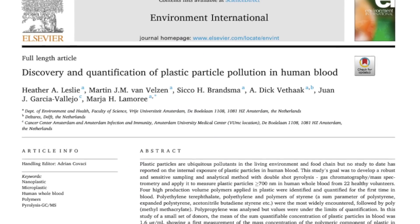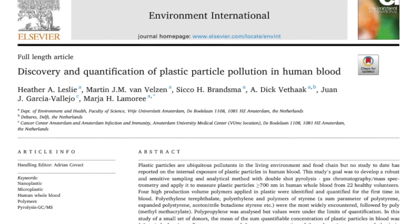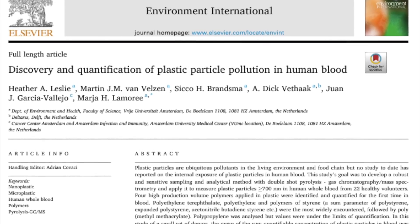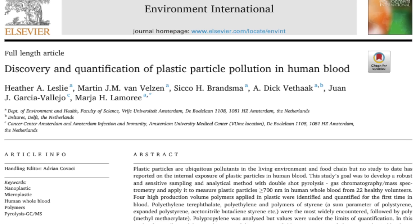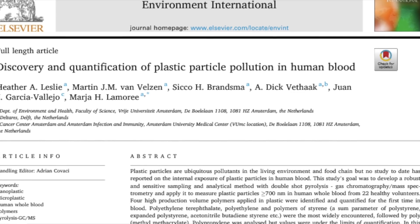Hi guys, this is Dr. Nida with Keys of Health. I hope you're doing well and taking good care of yourself. A study was recently published in which researchers found microplastics in human blood. It is concerning, disturbing, but unfortunately not surprising. It is a very important and relevant topic for us, so I encourage you to please listen to the very end.